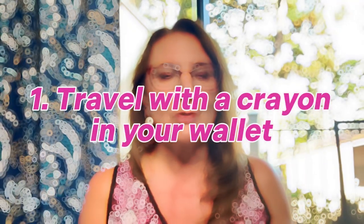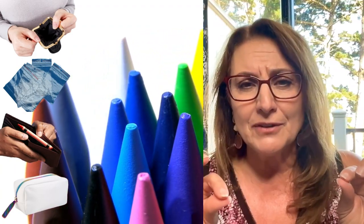Number one: travel with a crayon in your wallet. I think this refers mostly to men, and I thought that was pretty weird. What you do is put a crayon in a little plastic bag or envelope so it doesn't melt. You put it in your wallet and it keeps your wallet kind of firm. Another reason to bring a crayon is because it will write anywhere — in cold weather, in water. And it can distract children if you're traveling with one. Travel with a crayon. Who knew?